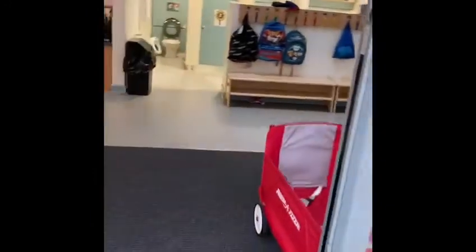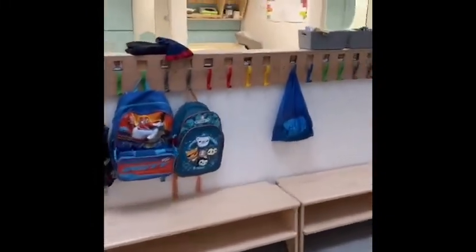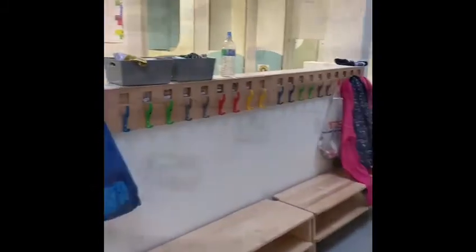Come inside nursery to play. This is where we go and hang our coats and our bags up on our pegs. They will have your pictures on. This is the nursery.